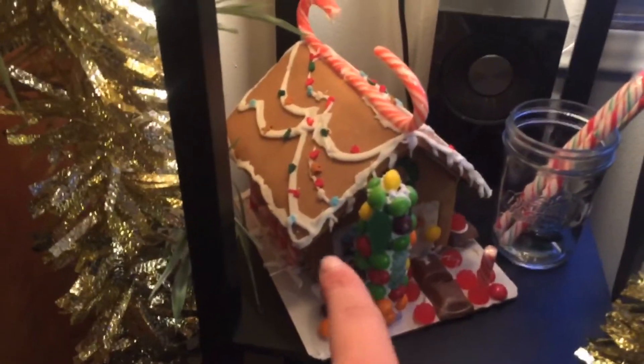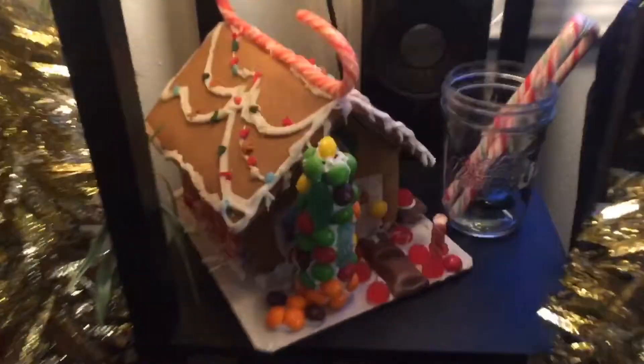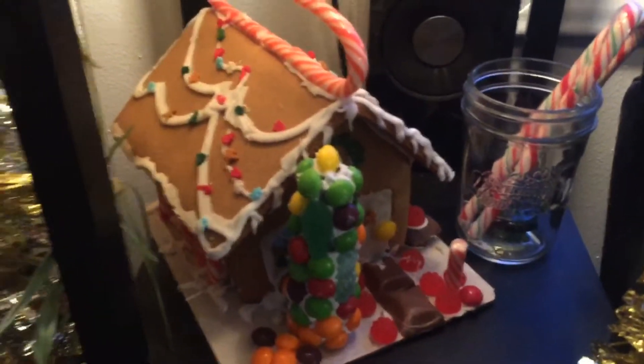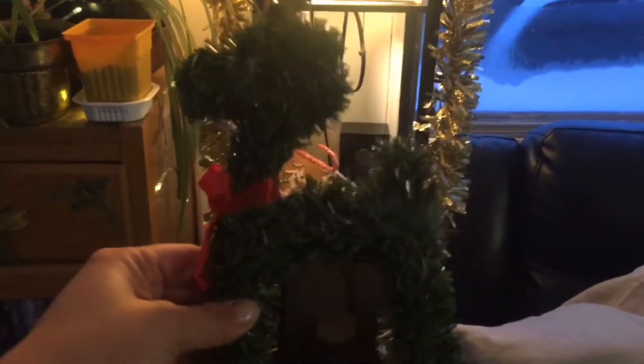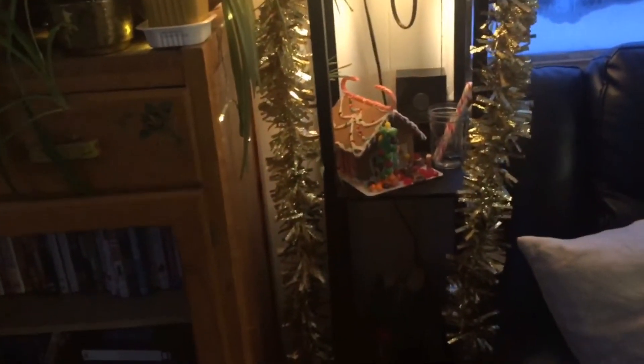Here is our gingerbread house that we got from the dollar store, and we used some Halloween candies and stuff we already had to add to the festive look. I have some candy canes there too. Down here I have a reindeer that I've had since grade school — I bought it from the dollar store with my own money because I really loved decorating for Christmas. So I've had that for over 20 years now.